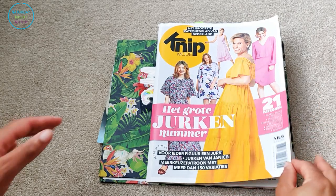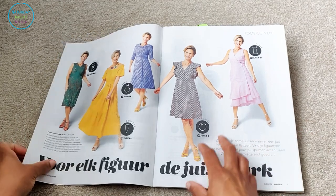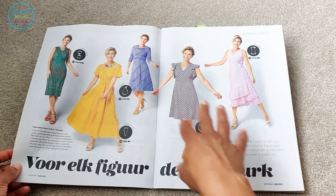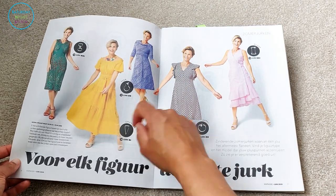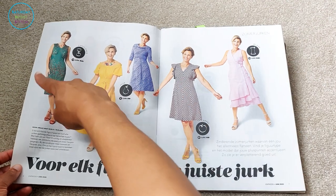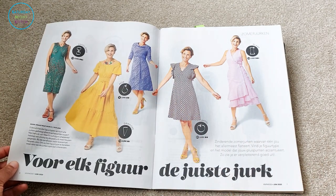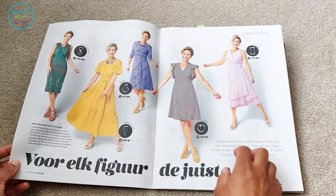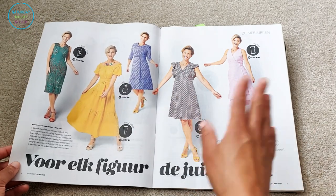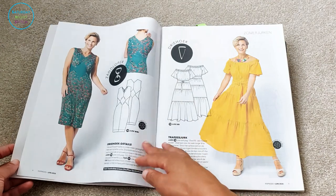We have some really lovely dresses here and what they're doing is allocating body shapes — apple, carrot, pillar, pear, hourglass. But you'll notice they're using the same model, so it's a bit confusing whether they mean the same model represents these different female body archetypes, or whether they're saying a particular dress suits a specific shape. I got a little confused about that, but it's a lovely array of summery colors and very inspiring.